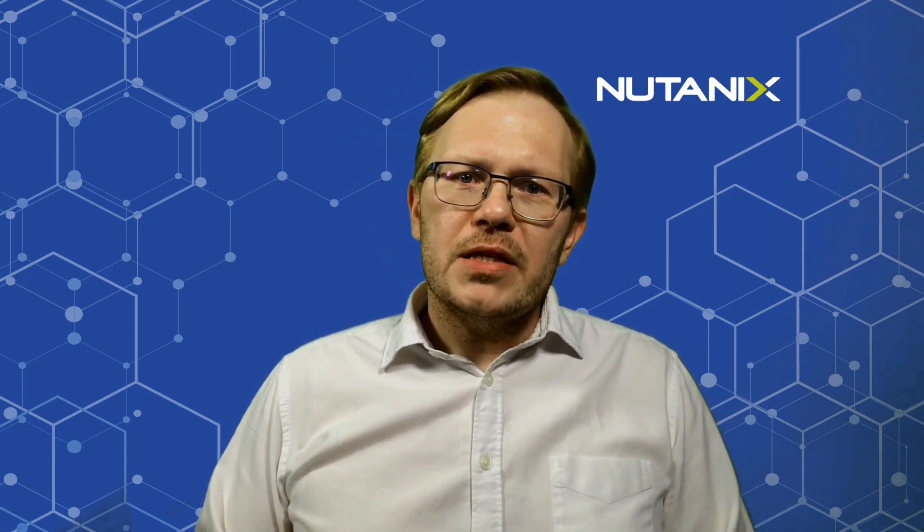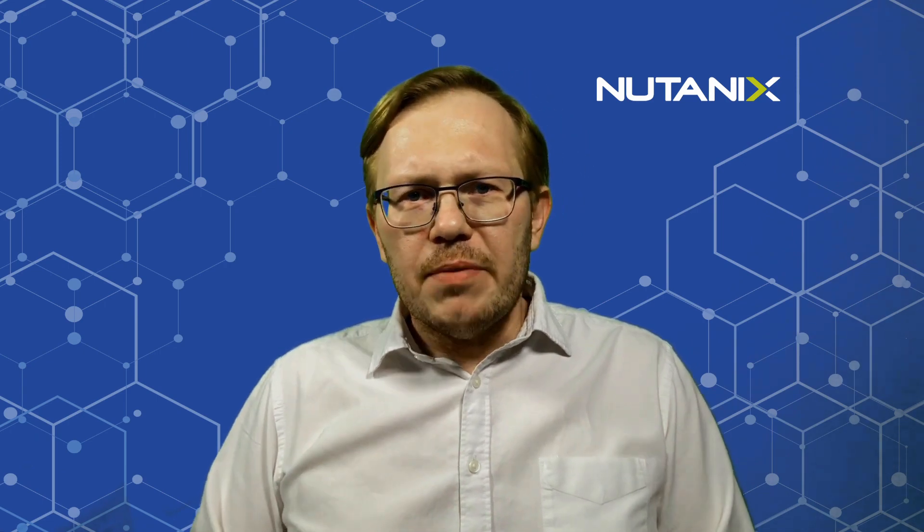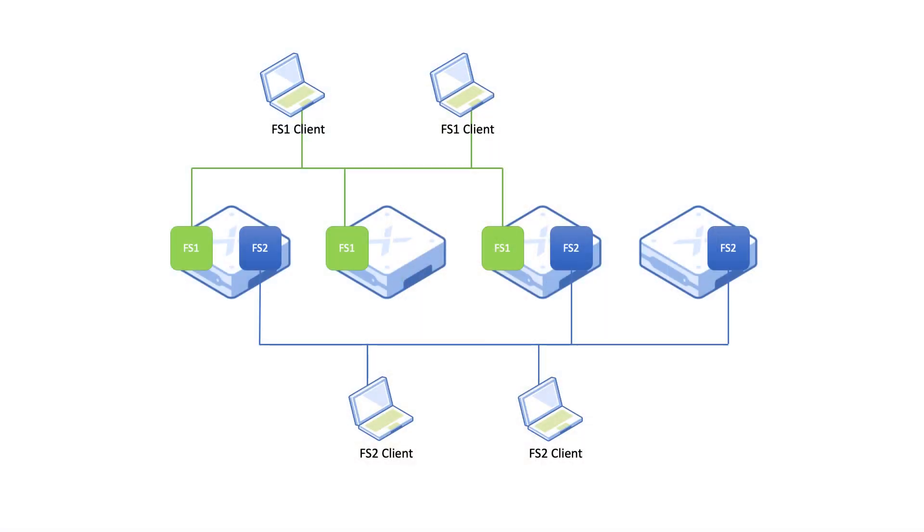I mentioned that a Nutanix Files cluster can export a single namespace, but what if you need more of them? In fact, a Nutanix cluster can support multiple Files clusters and effectively multiple namespaces. That becomes useful for service providers who need distinct namespaces for their clients, or customers that want to separate clusters based on Active Directory or VLAN requirements. It is also helpful for customers that currently have multiple namespaces and want to maintain the same structure when migrating over to Nutanix Files.